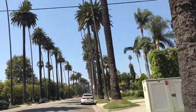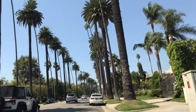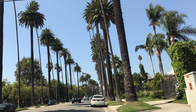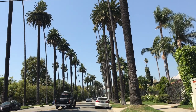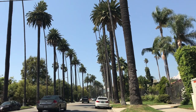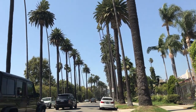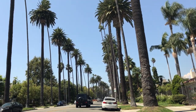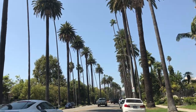We just crossed Santa Monica Boulevard and we're entering the Beverly Hills Flats area of Beverly Hills. The Beverly Hills Flats is basically from the 500 block to the 900 block, running east and west across about 15 to 17 different streets, and about three blocks north and south.